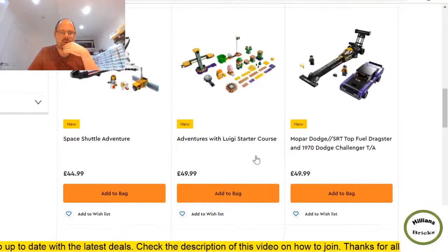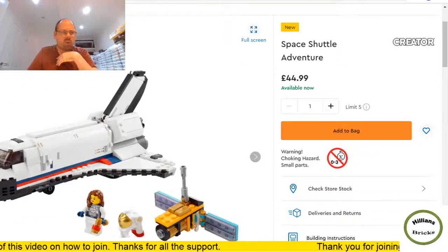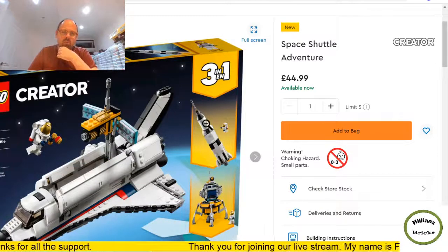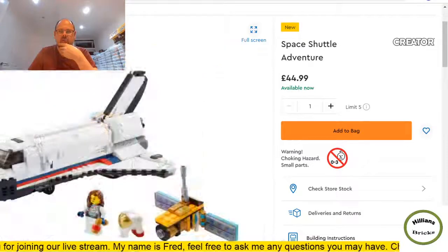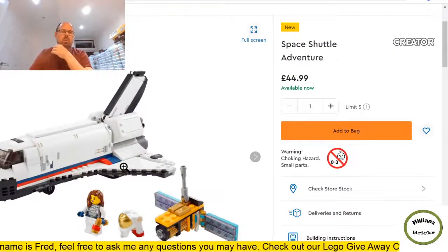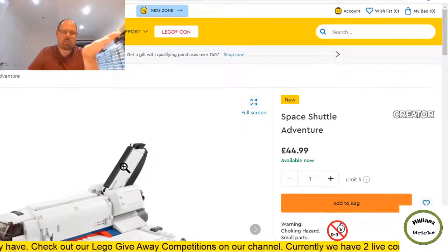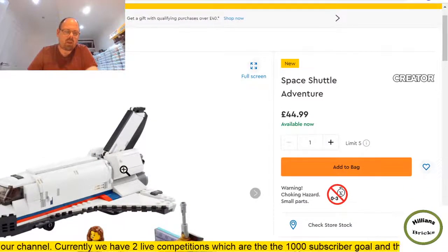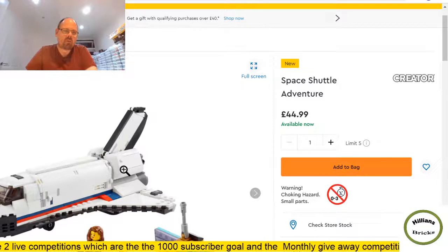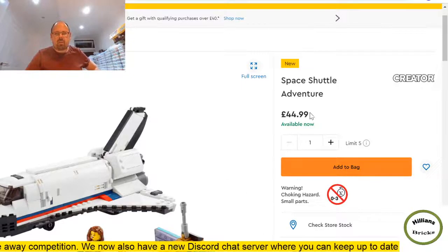Not covering the Scout Trooper Helmet as it's been around a while. Interesting space set — a three-in-one that creates a rocket or a Mars lander. £45, 486 pieces. This might be quite popular for space fans and you'll likely find it cheaper at some point. Three-in-one sets tend to do badly from a part-out perspective though, so unless you want it for your own build I don't think it's worthwhile. I can't really see how this does well from a future investment perspective, though some people are adamant space-related themes always do well.